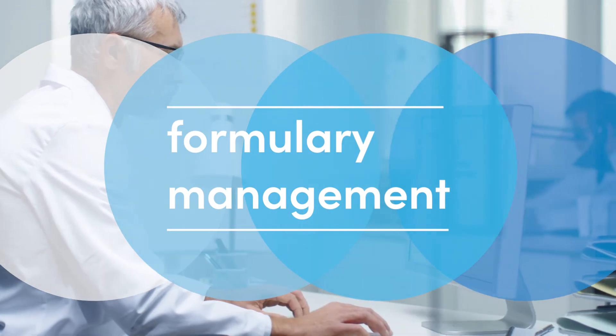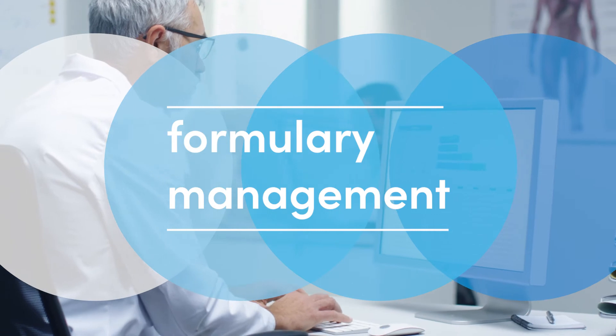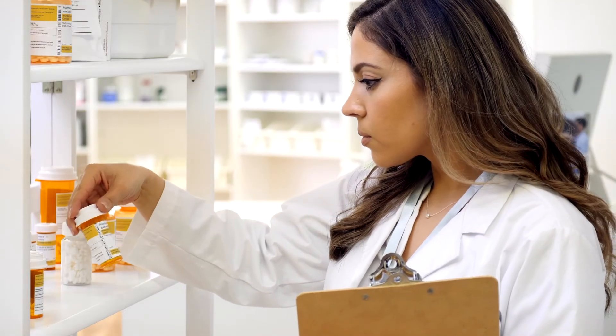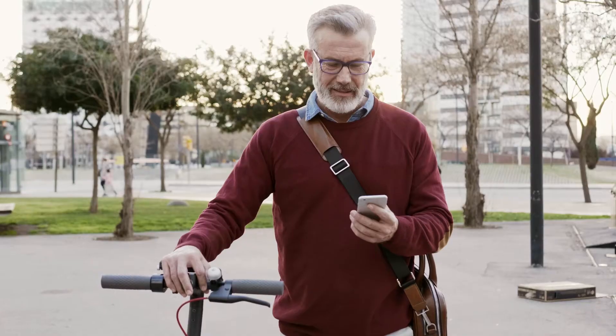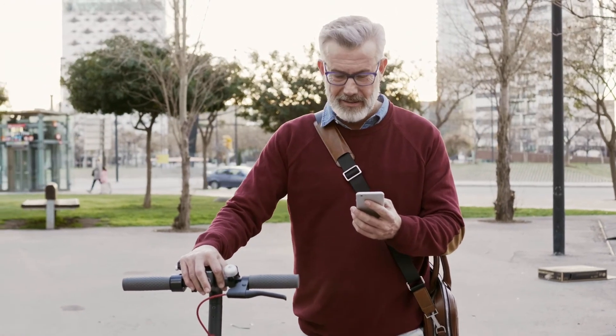Highmark takes a collaborative approach to formulary management between pharmacists and providers. That means it helped you choose what's right for employees like Massimo. And it also helped us find a more effective medication to help Massimo manage his multiple sclerosis, which means fewer sick days away from work and more time for Massimo to do things he enjoys with his PTO.